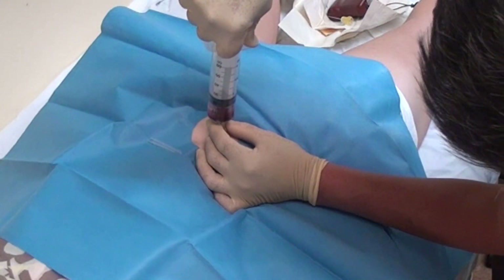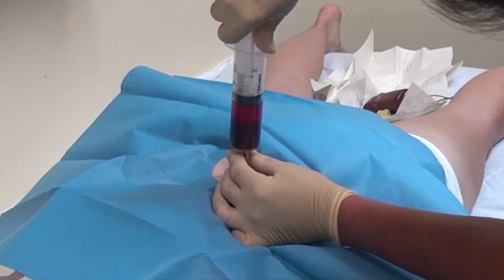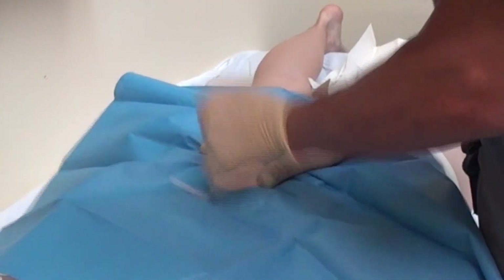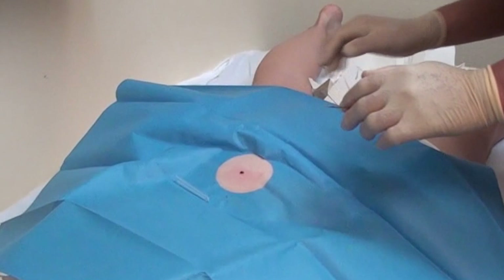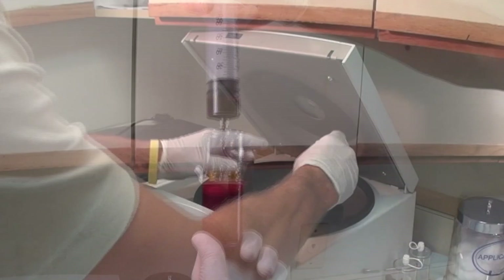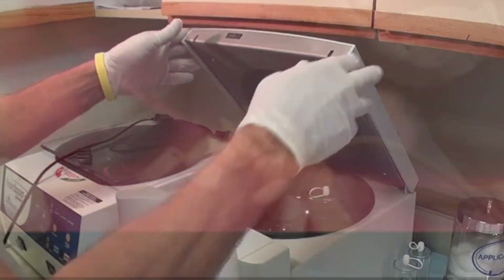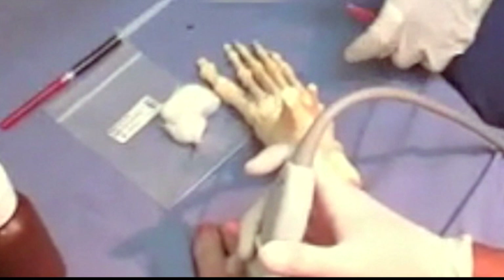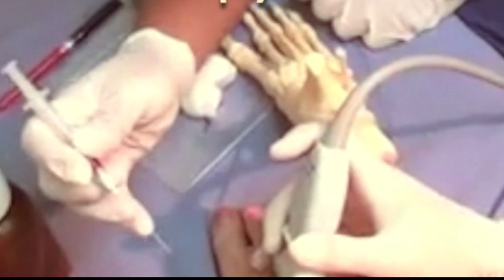Dr. Chin is extracting the bone marrow. Bone marrow treatments can be effective for virtually any joint in the body. The bone marrow aspirate is then further refined along with the patient's blood. Once these solutions are prepared, they're then injected under ultrasound guidance into the appropriate joints.